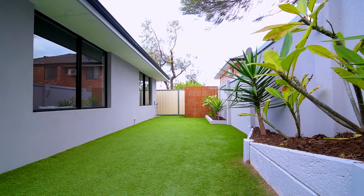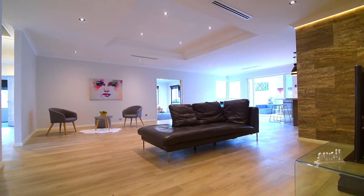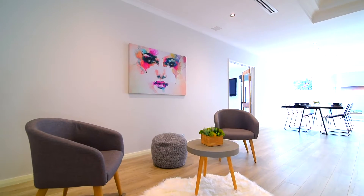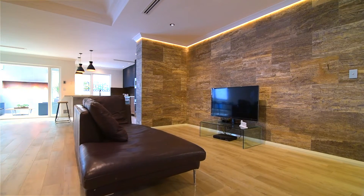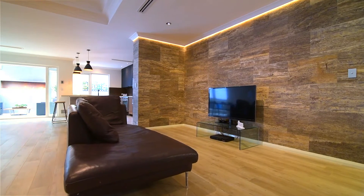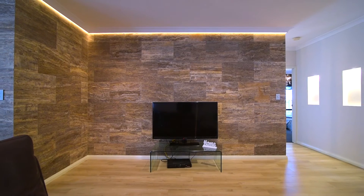This property definitely has the wow factor with a massive open-plan living area flooded in natural light, featuring the finest imported silver vein travertine highlighted by LED strip lighting.